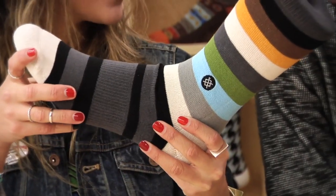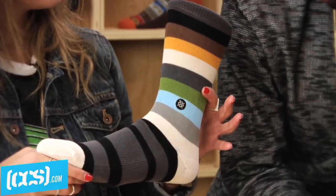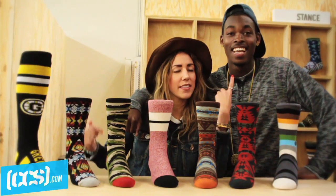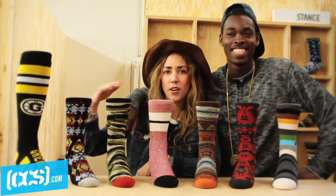Last but not least, we have a striped silhouette — the Baxter. I really like this one. I'll probably wear those with some P-Rod Sixes, the black and white ones. It has every color in there, but black and white go with anything — that is true.